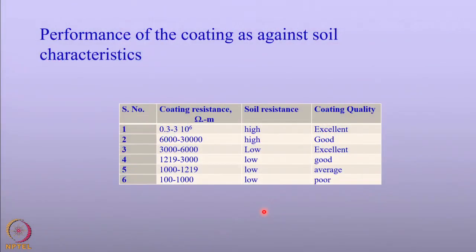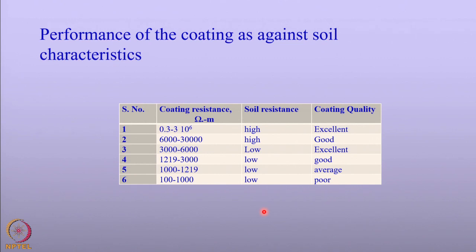Let us look at other characteristics related to the performance of coatings against soil characteristics. We know that soil can have different types of resistivity — very high to very low values. Depending upon the nature of the soil, the quality of the coating is ranked. For high resistivity soil, the coating resistance has to be higher — these are called high quality coatings. As soil resistivity decreases, a coating resistance in the order of 3000 to 6000 ohm-meters is still called excellent. However, poor resistance in the range of 1000 or 100 ohm-meters cannot be considered for cathodic protection applications.